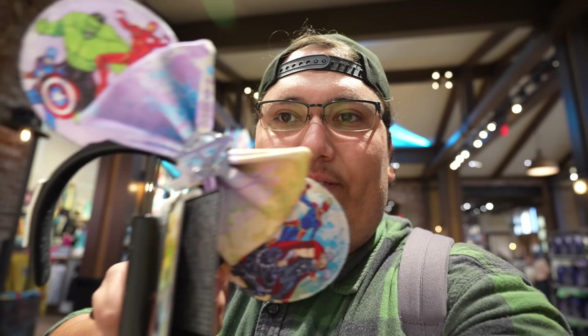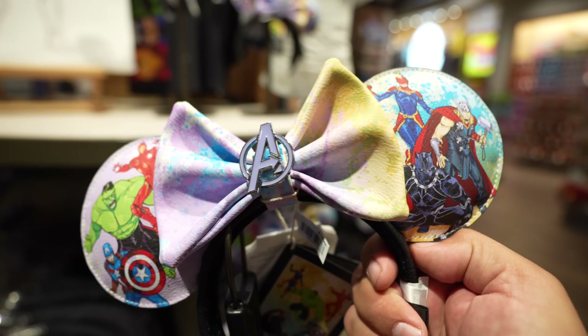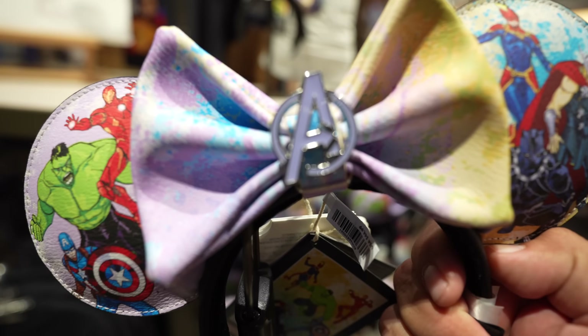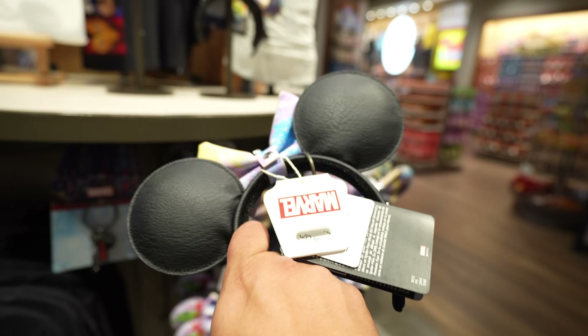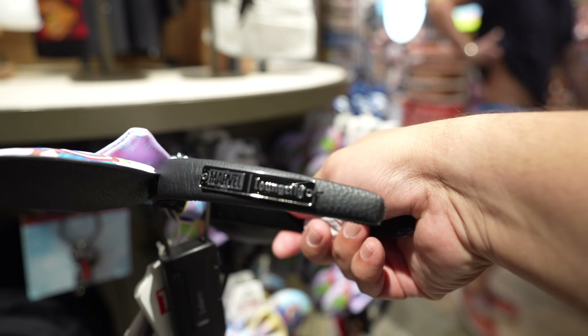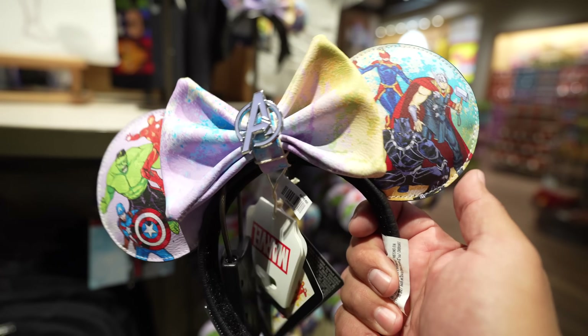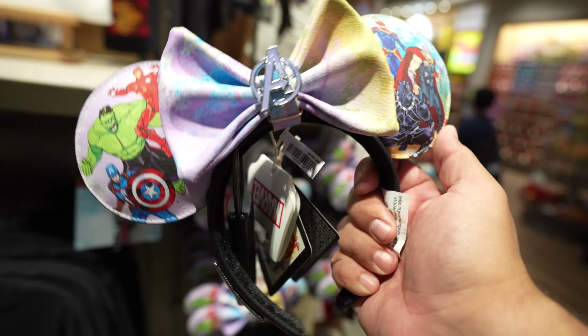Saving the best for last in the Marvel section — the Marvel Artist Series ears. I've been a fan of these since they first came out. I like the colors and the characters, with the Avengers logo right there. The bow is removable, which is cool. The ears are somewhere between flimsy and not flimsy — they're okay. These are $44.99 because they're made by Loungefly.